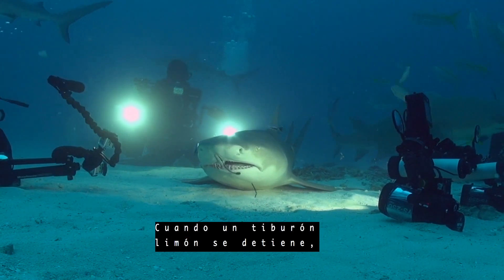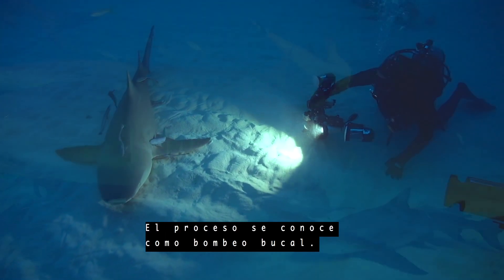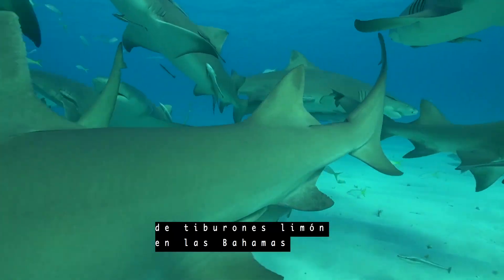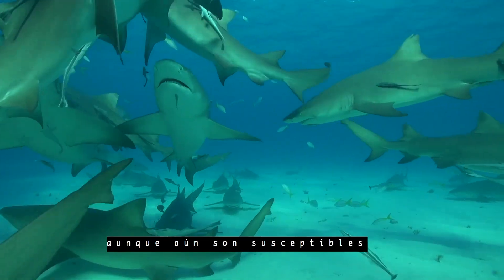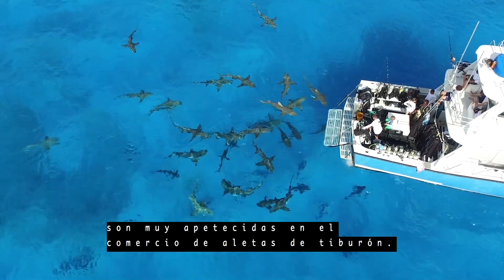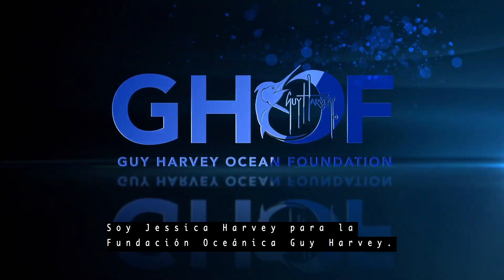When a lemon shark stops, it actively takes in water over its gills. The process is called buccal pumping. Large groups of lemon sharks are well known in the Bahamas, but they are still susceptible to overfishing because their large fins are wanted for the shark fin trade. I'm Jessica Harvey for the Guy Harvey Ocean Foundation.